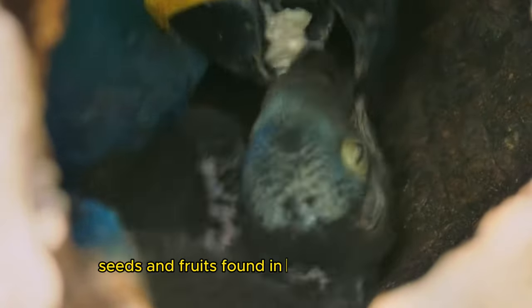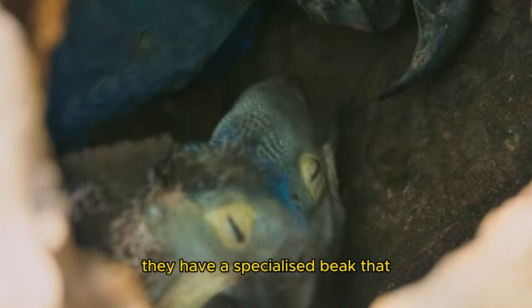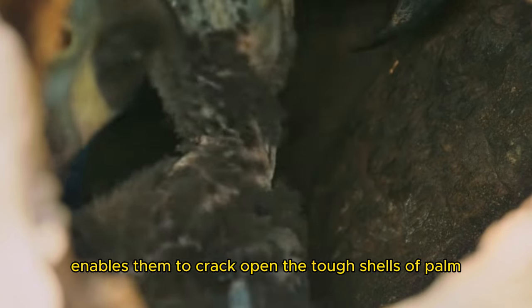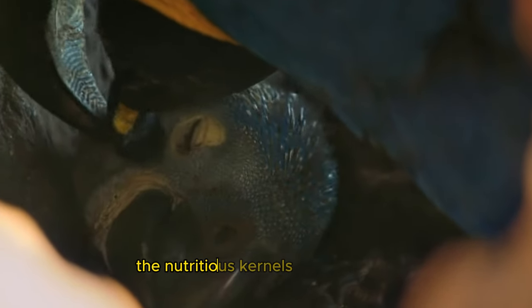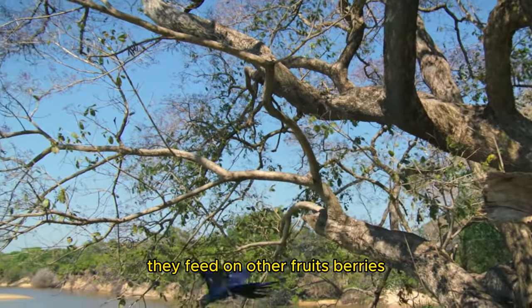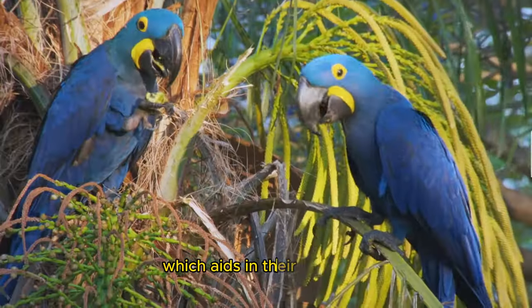The diet of hyacinth macaws mainly consists of various nuts, seeds, and fruits found in their natural habitat. They have a specialized beak that enables them to crack open the tough shells of palm nuts with ease. Their strong jaw muscles and sharp beak make light work of extracting the nutritious kernels hidden inside. Additionally, they feed on other fruits, berries, and even the mineral-rich clay found along riverbanks, which aids in their digestion.